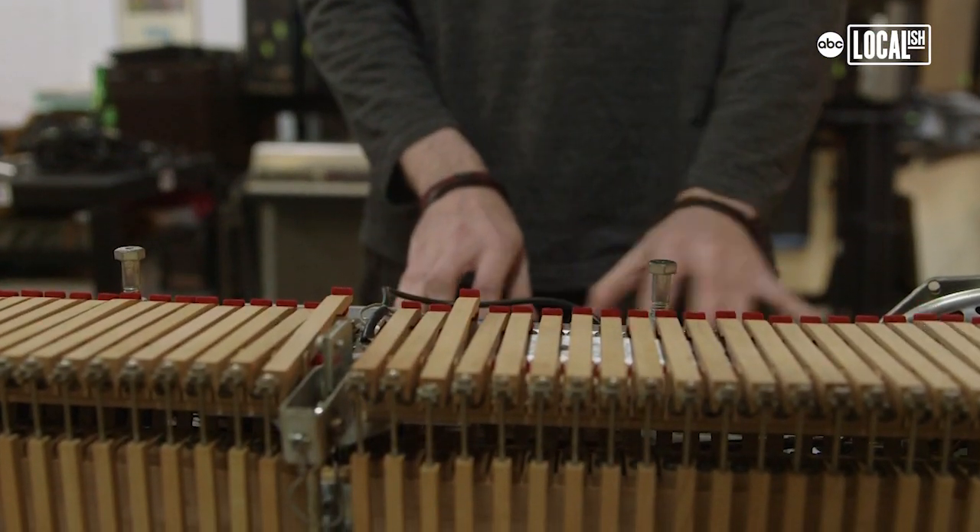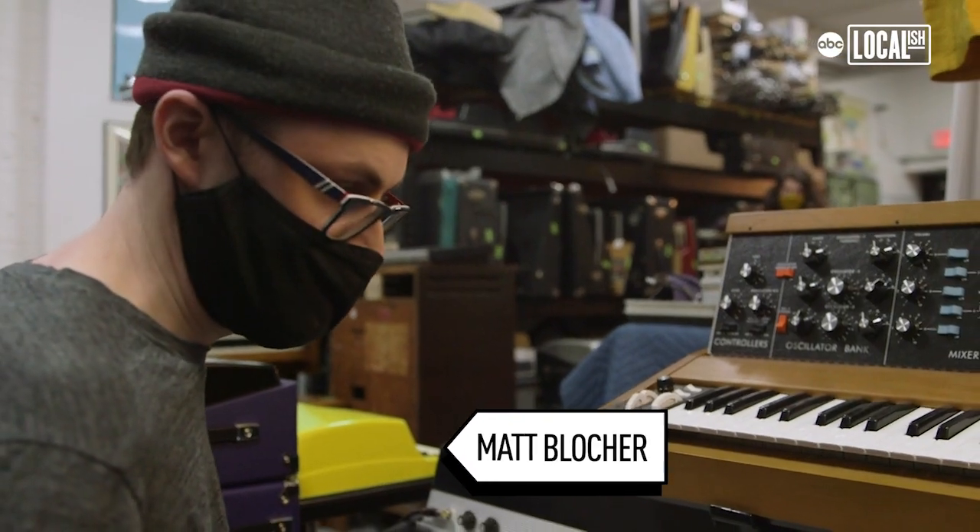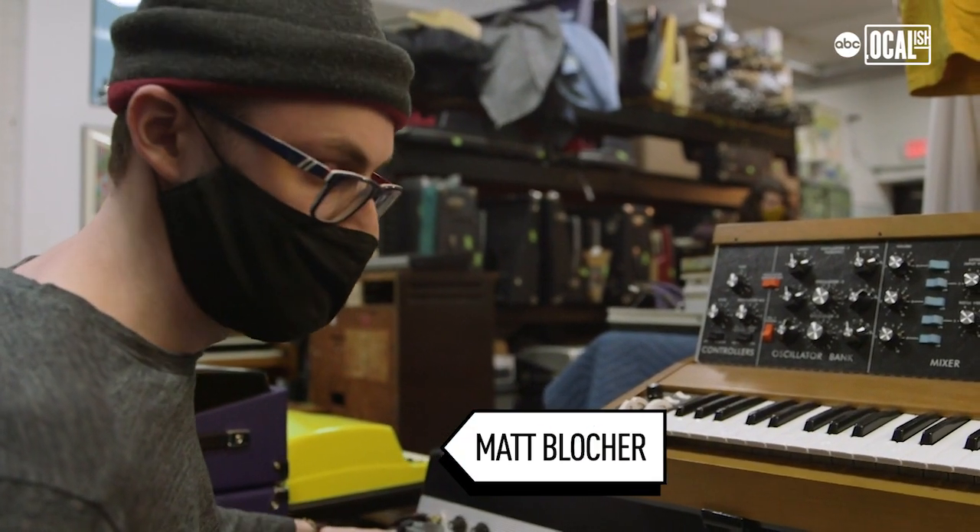I mostly play bass guitar. Matt Blocker here at the shop's got the best piano chops. So this is a Fender Rhodes right here — this is a Mark I stage model.